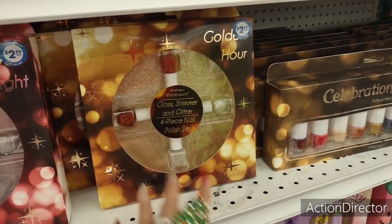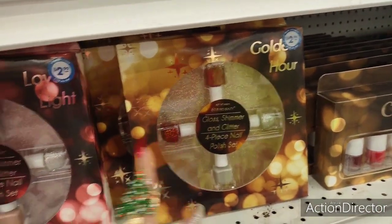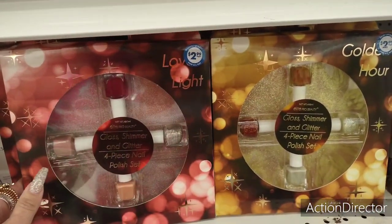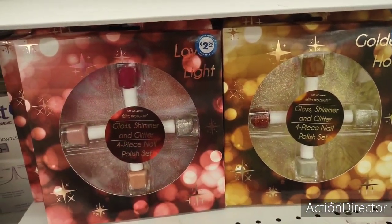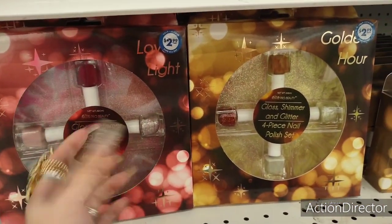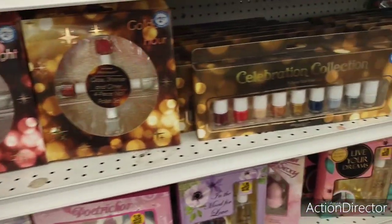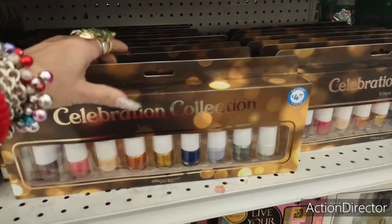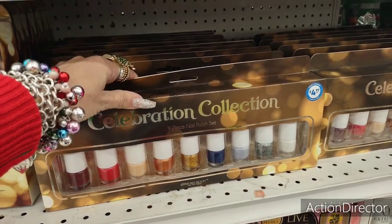They do have gift sets for $2.99 — mini little nail polishes, though they're a bit expensive considering how small they are. If you're in a bind, I guess. The Celebration Collection ones are a little bigger — you get nine for $4.99, which is a little better.